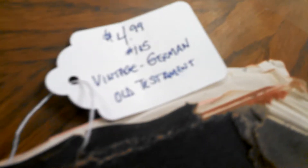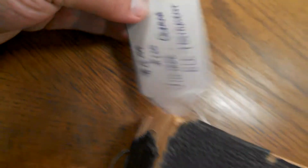This one's in very, very terrible condition here, but it says 'Bibeln' on the side, and they've got that listed for $4.99. This one says 'Den Heligasgrift' and says 'Bibeln' on the side, and they've got that one listed for $4.99.